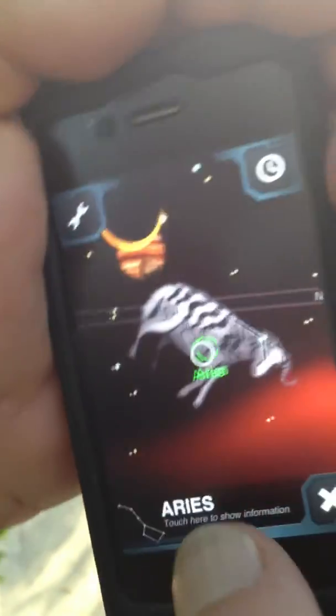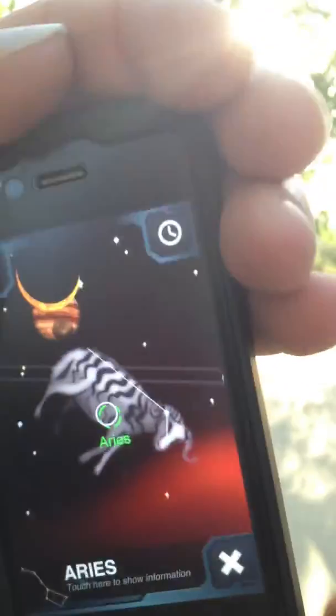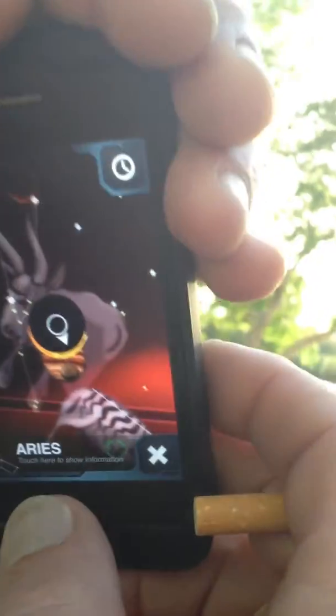Oh, there's Aries — the constellation Aries right there. And you don't have to look directly at the sun; you can totally see it here on the app.